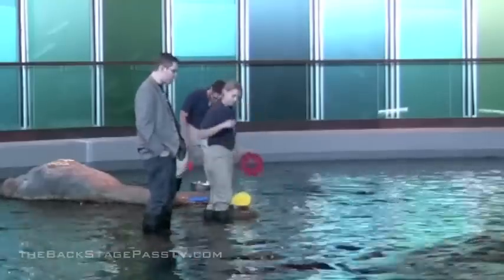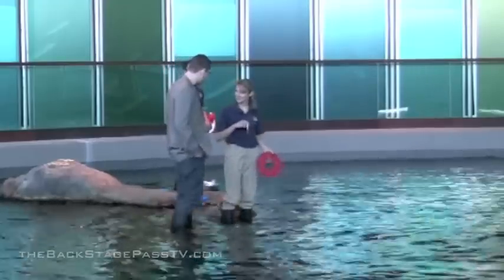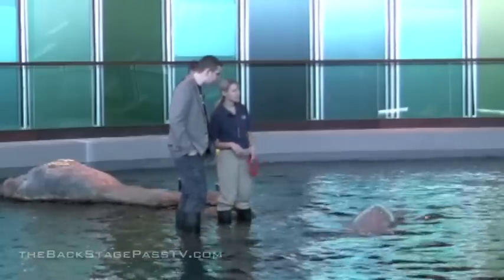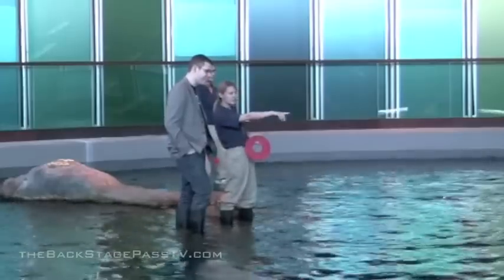You're going to be meeting Nya. She's our largest female here at the aquarium. She's also helping take care of our newest calf that was born mid-December — she's kind of like the nanny. Puigi is the mother; they're swimming together right there.